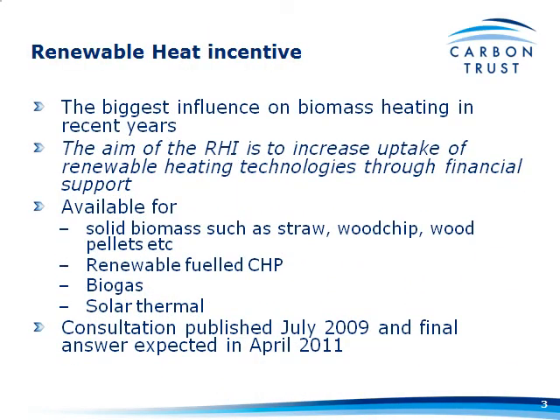The Renewable Heat Incentive is the biggest influence on biomass heating in recent years, and it will be, as you'll see later on, in terms of what you're going to get back for installing a biomass heating system.